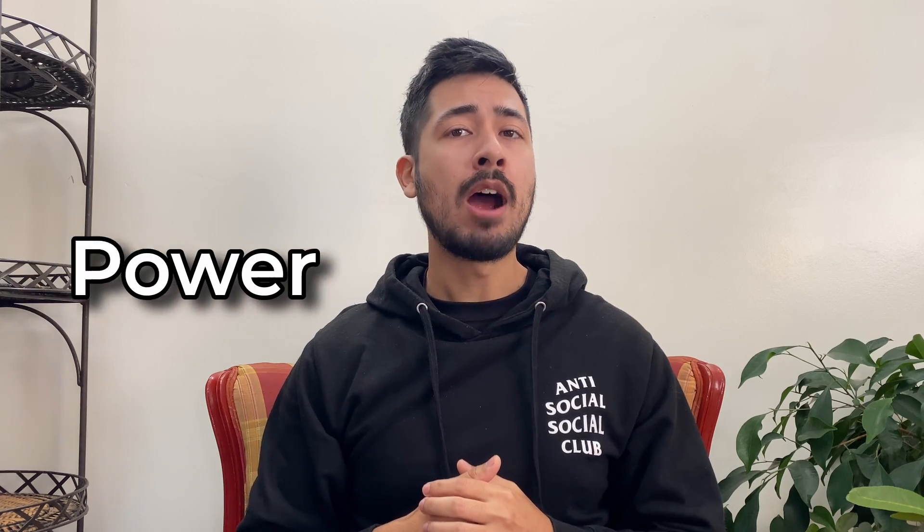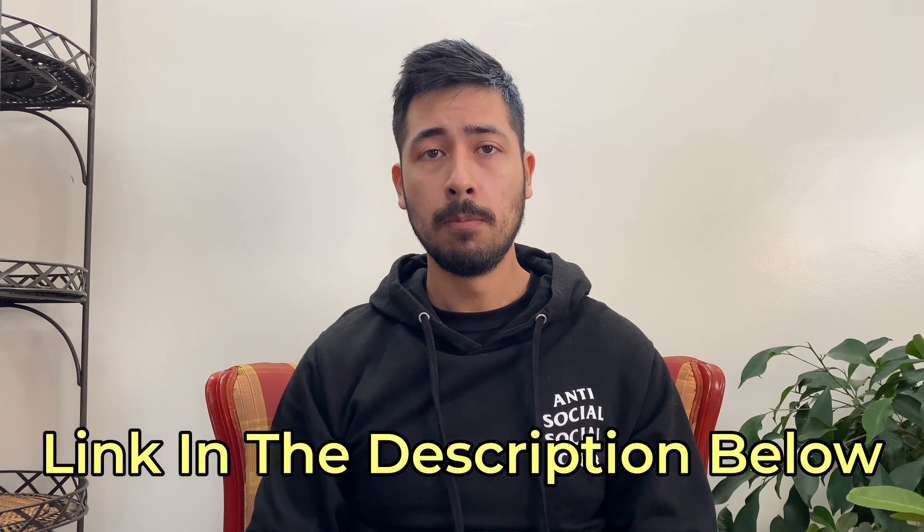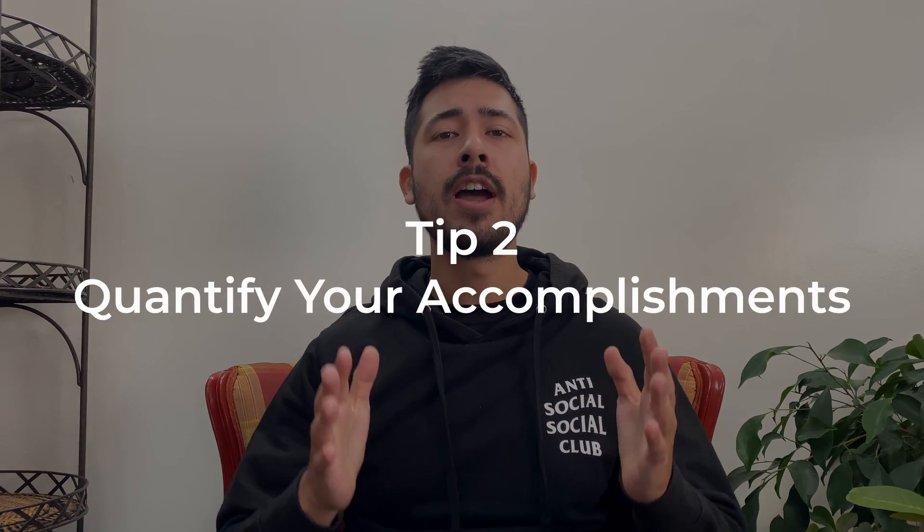When using an active voice, it also helps if you use power words. There are so many power words you can use, so I linked a list of words in the description below. Another thing you may have noticed in the examples was that I used percentages, and that leads me to my second tip, which is to quantify your accomplishments.